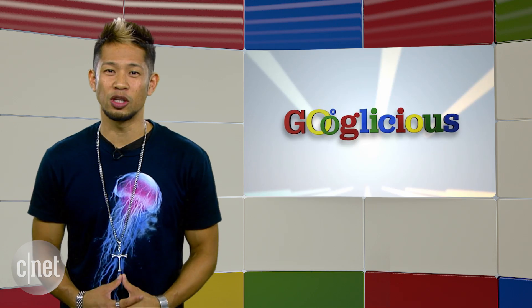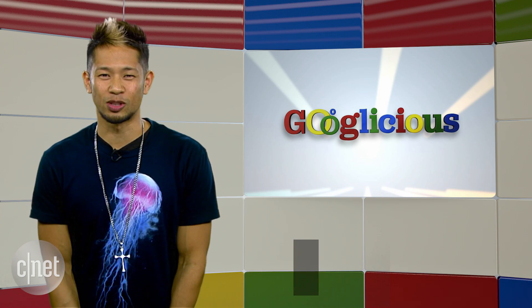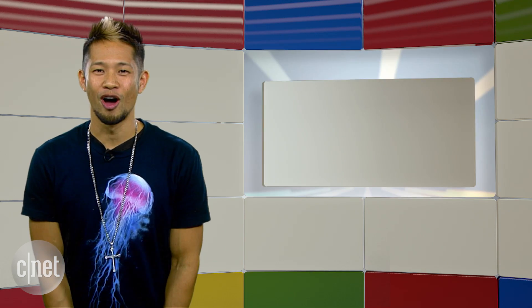All right, that's going to do it for this week. You can email us at googleicious@cnet.com or tweet me at bryantong. Thanks so much for watching — we'll catch you all next time for some more of that Googleicious.